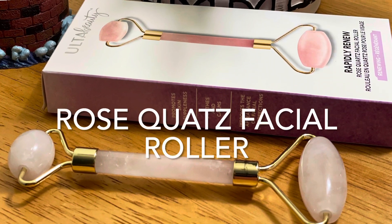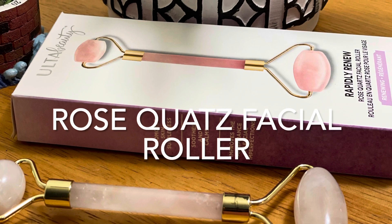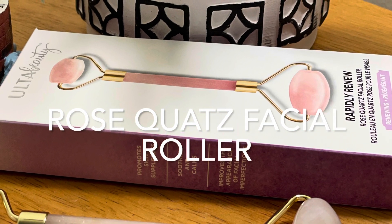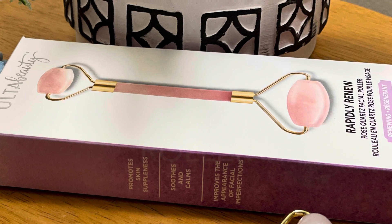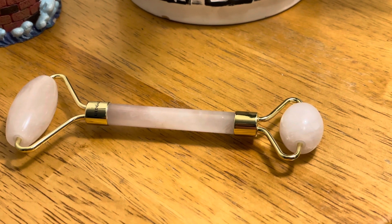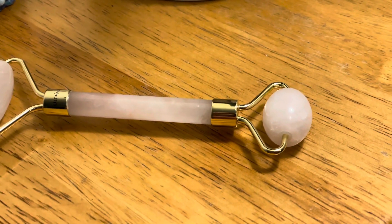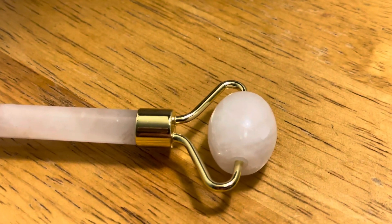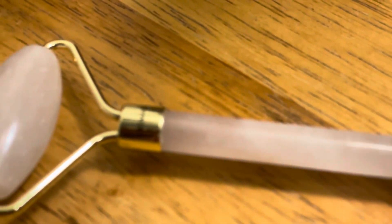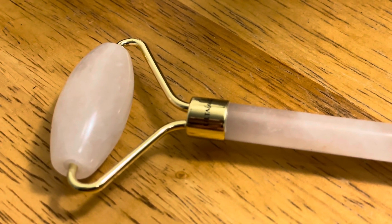Rose quartz facial roller is thought to emit soothing vibrations, which makes it a very powerful tool to relieve tension that builds up in the face. It is also thought that rose quartz can help reverse the negative effects of wrinkles and acne. Rose quartz readily warms to the temperature of your skin, and in its polished state it is very smooth and slippery. It is associated with the heart chakra and promotes feelings of self-acceptance, self-love, and restores harmony and trust in relationships.